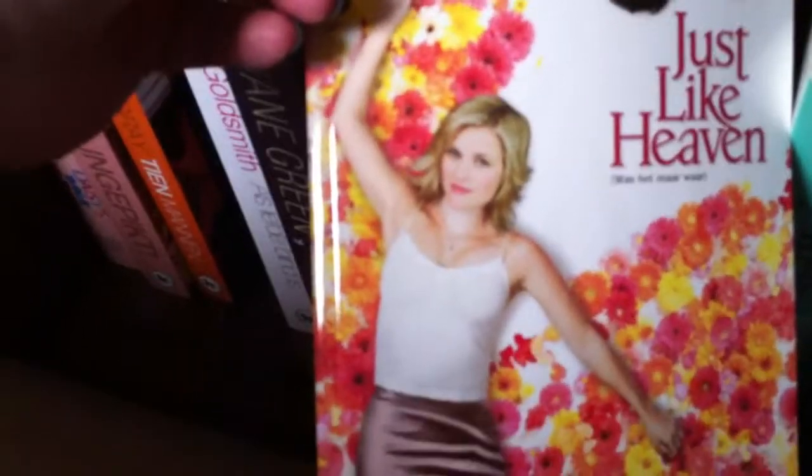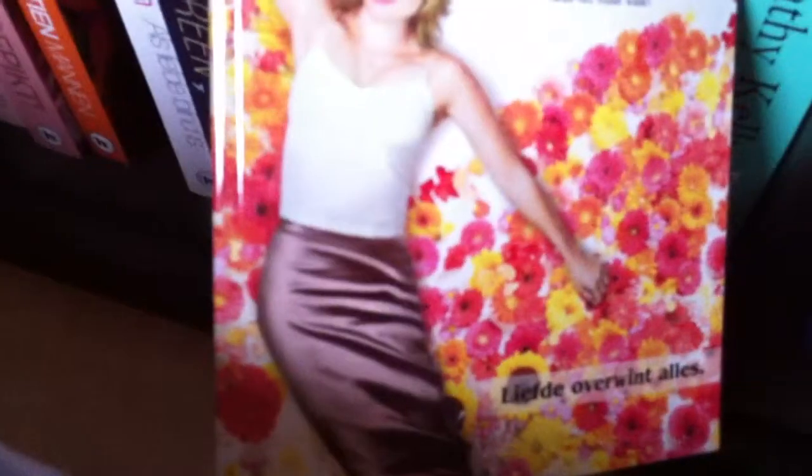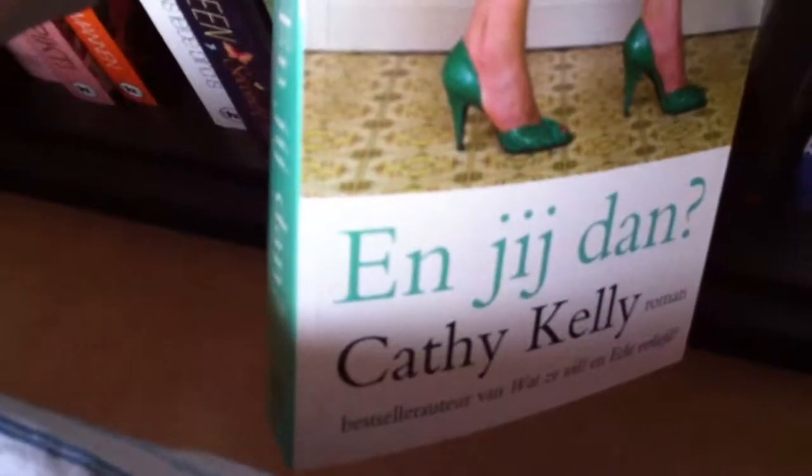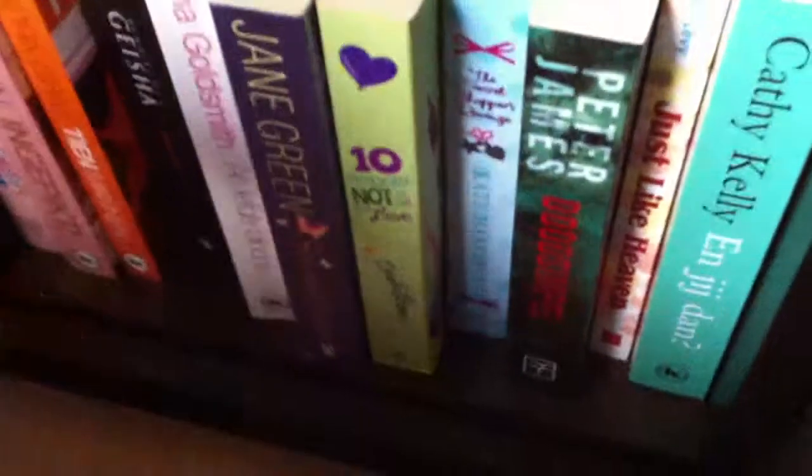Then I have Just Like Heaven by Marc Levy with the movie cover featuring Reese Witherspoon. I like Reese Witherspoon — I think she's a great actress. I haven't read it yet but it should be good. And then I have a Cathy Kelly book — I think the title is What About You or something. The translations of titles into Dutch are just plain weird, so I don't really know.